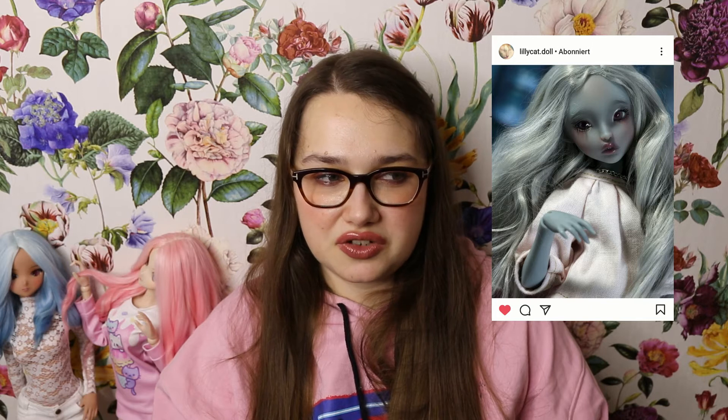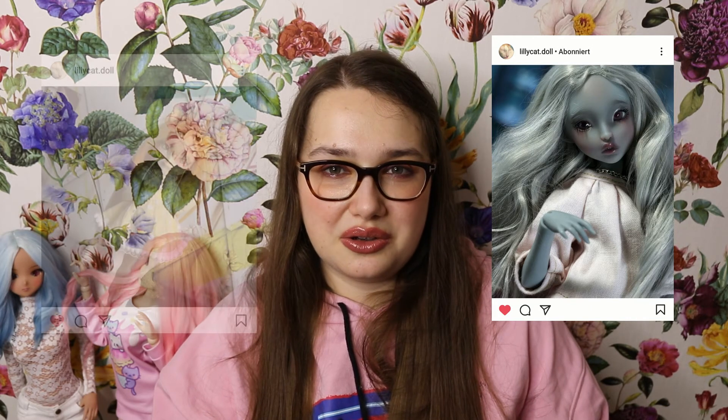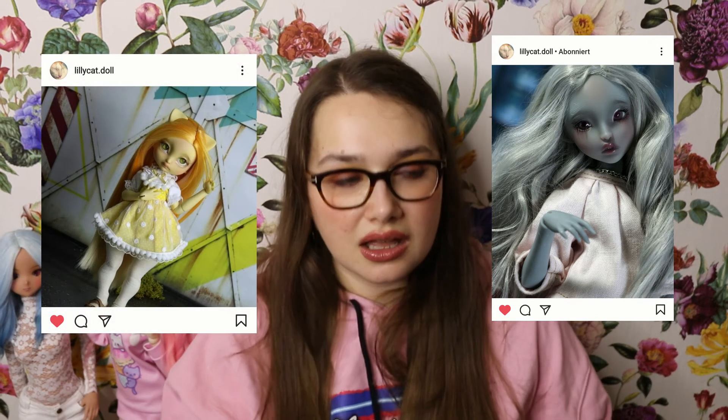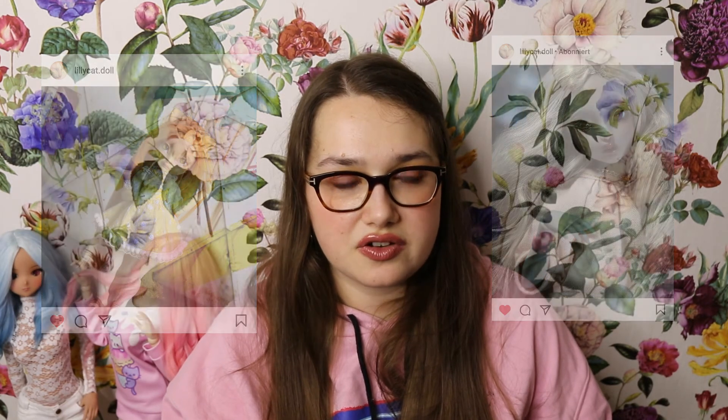Speaking of more French artist BJDs, I would really love to get two dolls from Lillycat Dolls. My favorite so far would be Chibi Lana because she looks so sweet — I would either love to get her in mint or in tan. I also love the little Pullip-style dolls; they have been huge fan favorites ever since the first release.